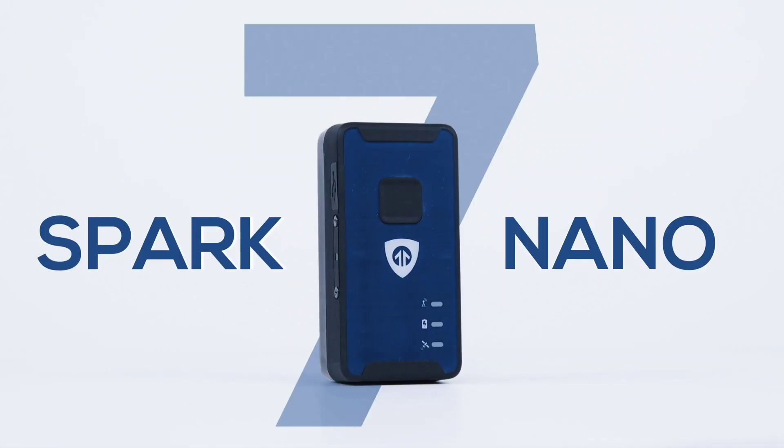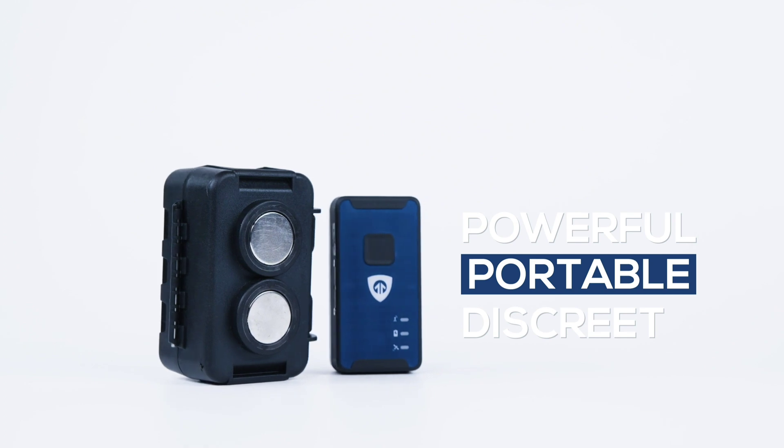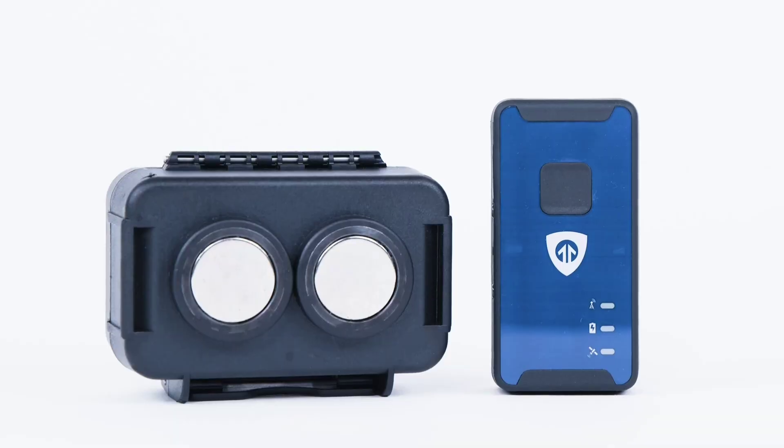The Brickhouse Security GPS Car Tracker is a reliable and discreet solution for tracking your vehicle's location and activity, providing a sense of security and peace of mind against theft, unauthorized use, or lost vehicles.